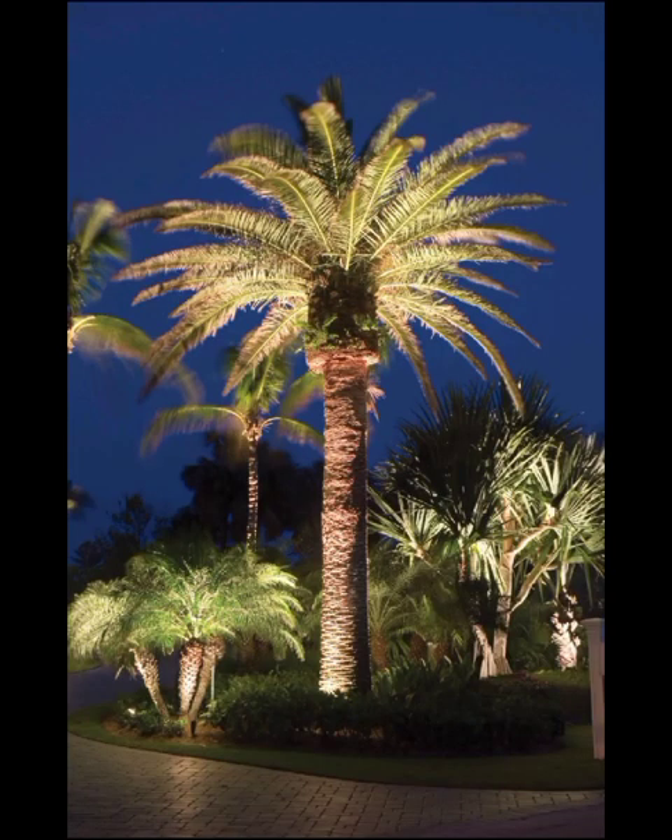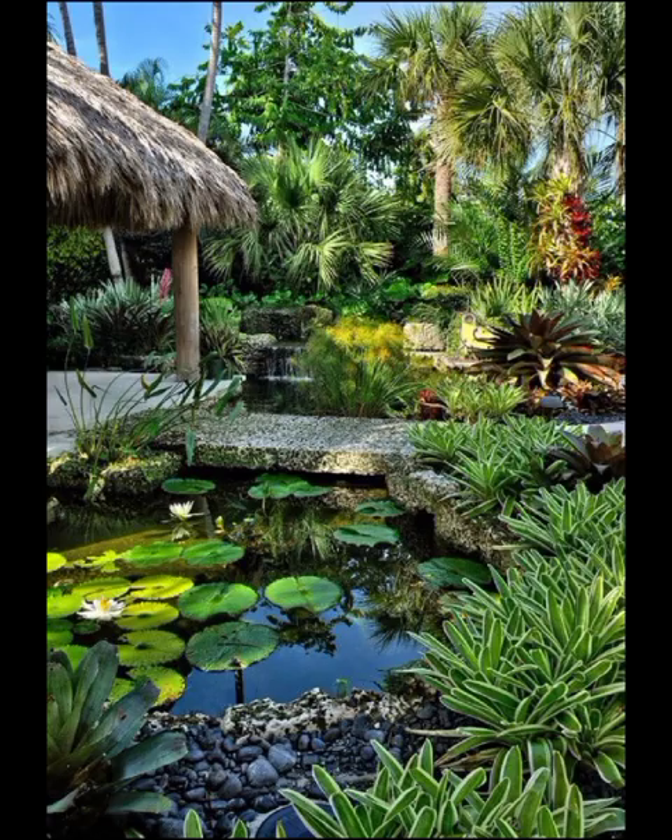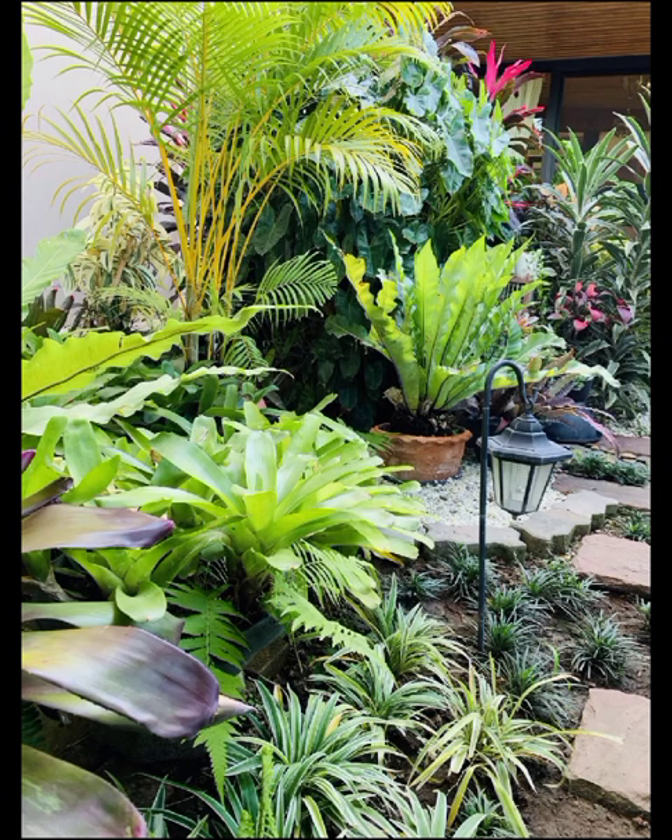Whether you are living in a small apartment or a spacious suburban home, vertical gardening can be a game-changer, allowing you to bring the beauty of nature to even the most compact spaces.